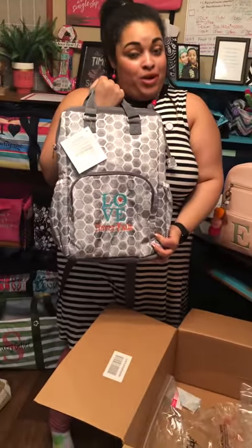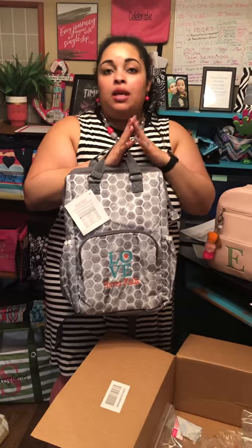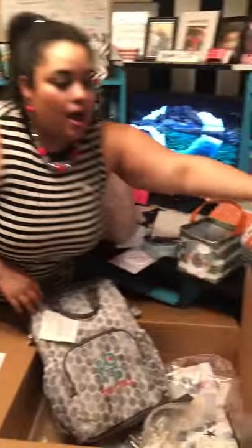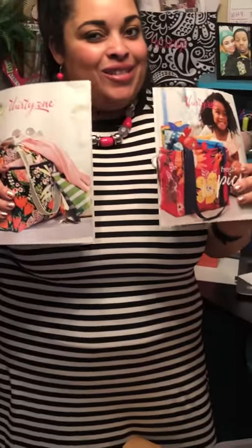I'm still always booking parties. If you want to get any of these items free, you can do a Facebook party where we share a shopping link. You can do a party at home or just take a catalog. If you want to see the new spring products, comment on my video and I'll hook you up with a catalog. I would love to help you earn some free products. Have a blessed rest of your day. Bye.